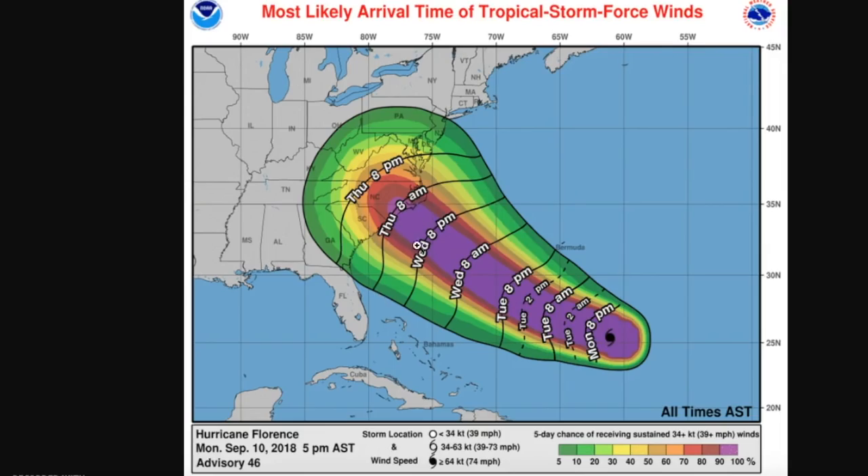Even though the core of the hurricane will likely be offshore by this time, you're still going to see tropical storm-force winds move inland. And by the time it's actually about to make landfall, tropical storm-force winds will have extended much farther inland — from eastern Georgia up into basically the Delmarva Peninsula.